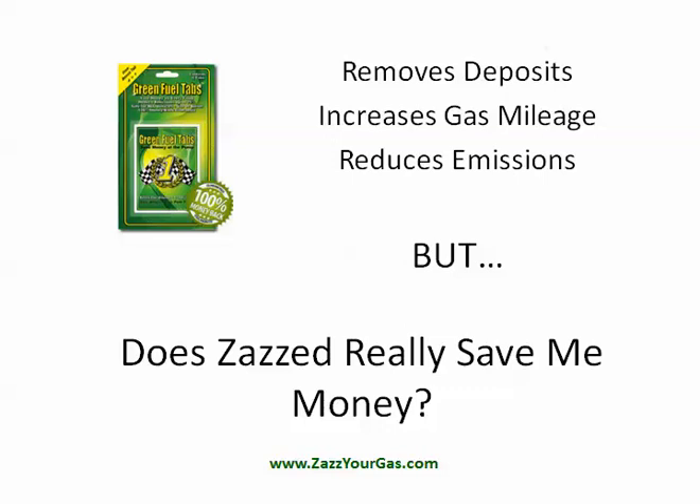Hello, today I'm here to do a review of Green Fuel Tabs. The company will tell you that the product removes deposits, increases gas mileage, and reduces emissions. But I'm here to answer the question: does this product really save me any money?